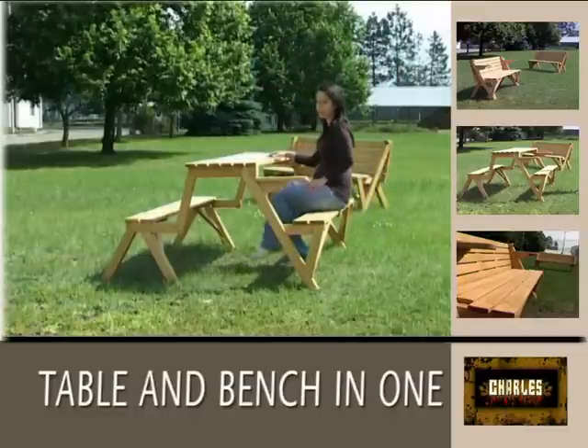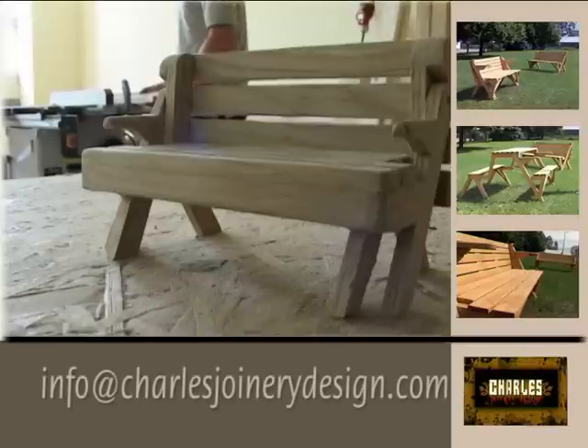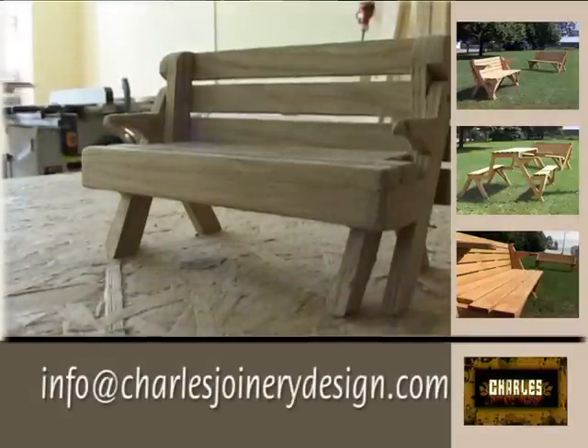Easy to use. Just one movement and the three-seater bench becomes two benches, seating six and a picnic table.